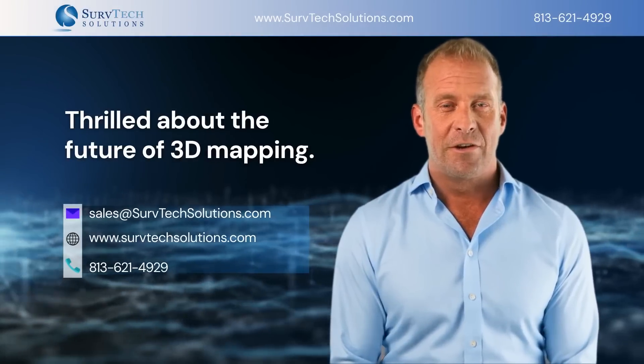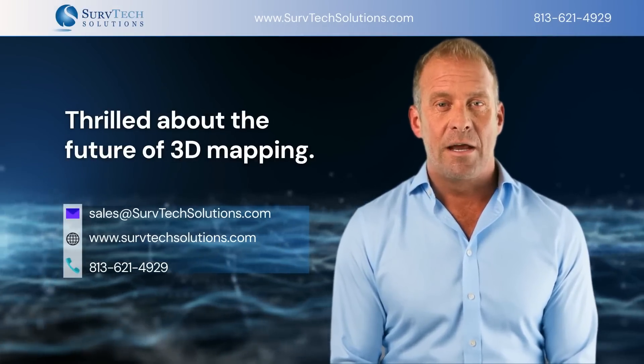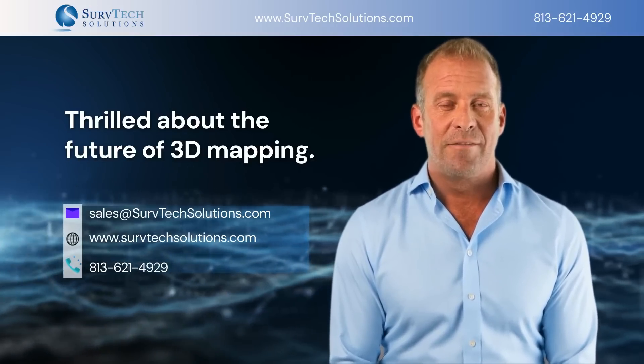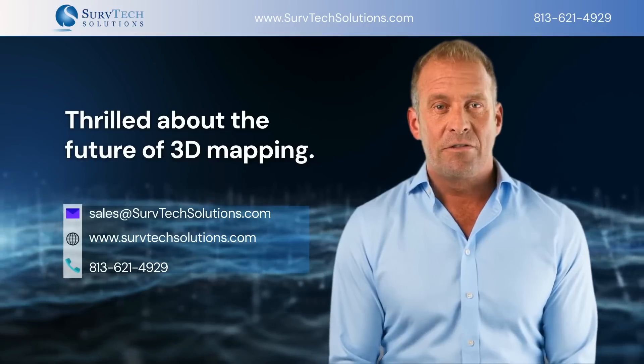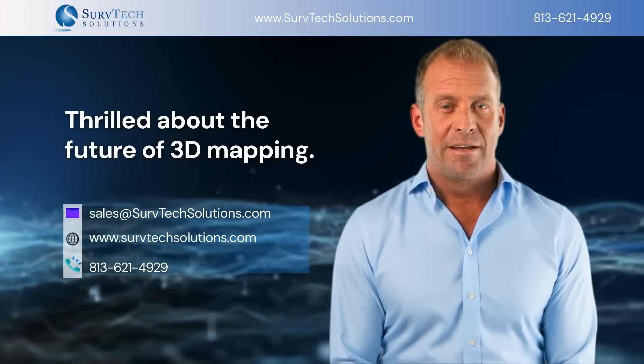ServTech Solutions is thrilled about the future of the 3D mapping industry. These technologies not only enhance our understanding of the world, but also open new possibilities for innovation and creativity across various fields. Contact ServTech Solutions today to discuss your 3D mapping needs. Thank you.